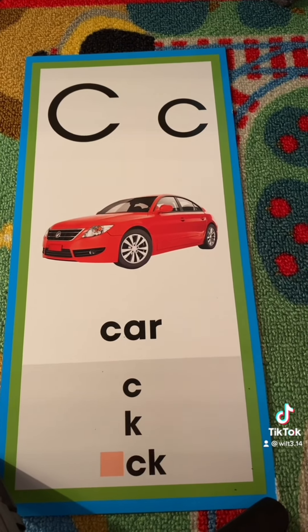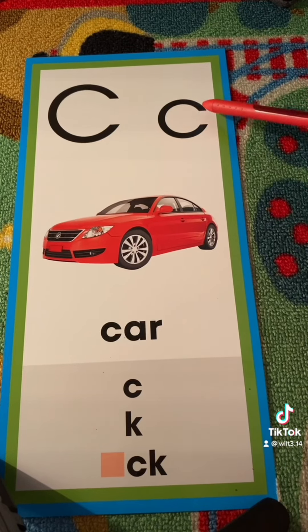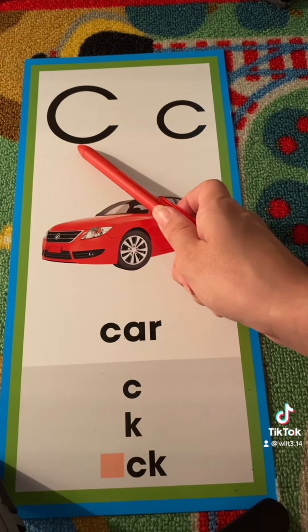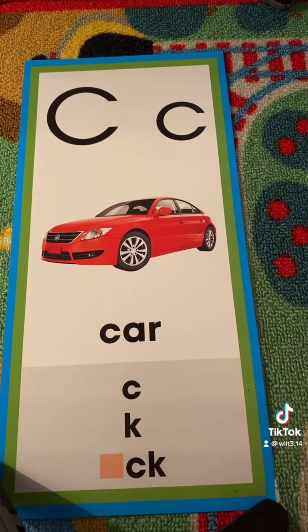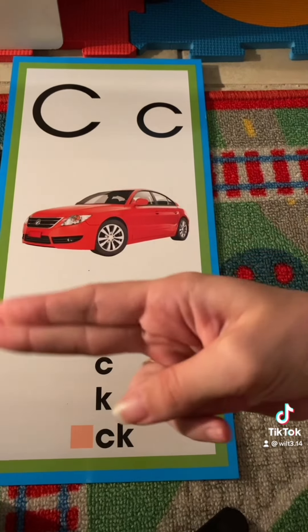How many times did you see the letter C? This is the letter C. Capital C, lowercase c. The capital C is larger than the little c. The letter C makes the sound k, k, k.